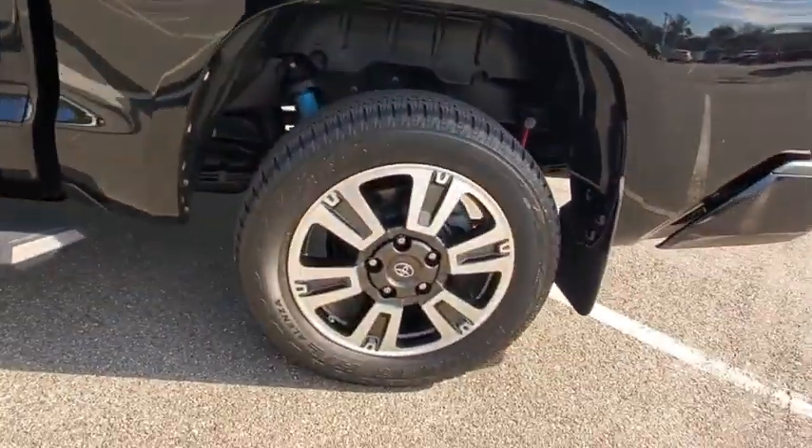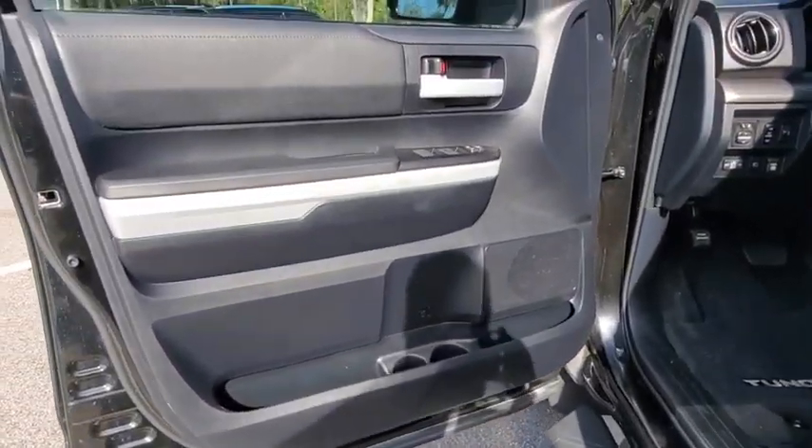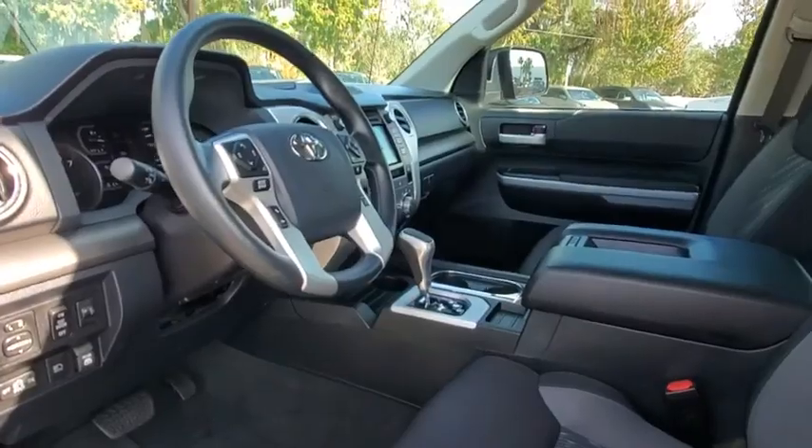Here are some of this vehicle's great options: tow hitch, backup camera, anti-lock braking system, lane departure warning, traction control, stability control, keyless entry, and Bluetooth.